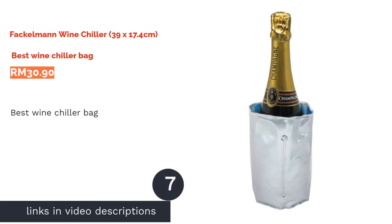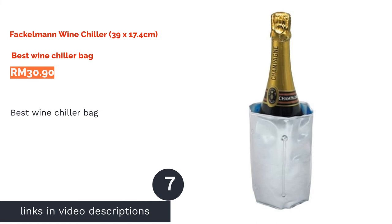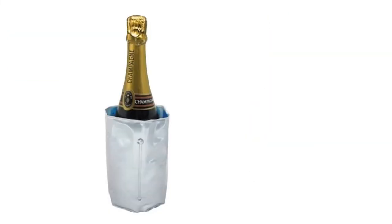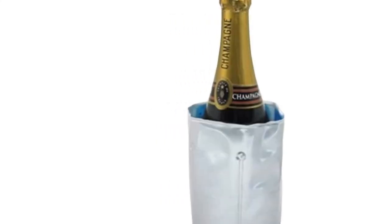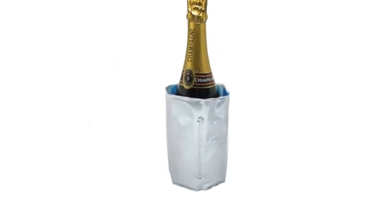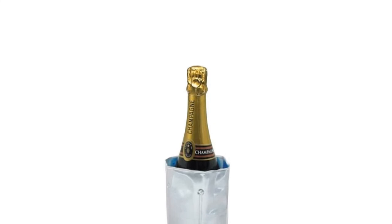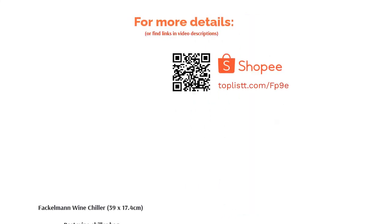The next product is the Fackleman Wine Chiller Bag, best wine chiller bag. The Fackleman Wine Chiller Bag works to chill wine in the same way as a traditional ice bucket. However, this concept has been updated as you no longer need to make ice cubes to use the Fackleman. The insulated bag is filled with refrigerant, so all you need to do is store it in the fridge or freezer for 2–3 hours before placing your wine bottle in it. For pre-chilled bottles, just place the bottle in the bag as the insulation will maintain the bottle's temperature adequately for serving.